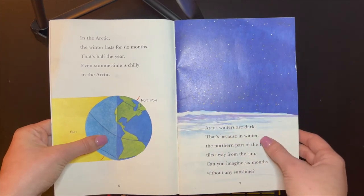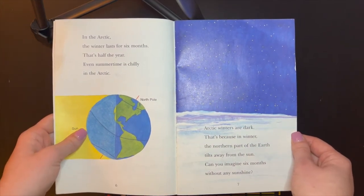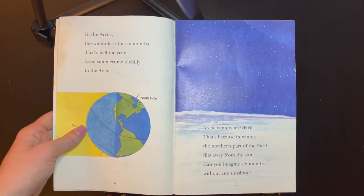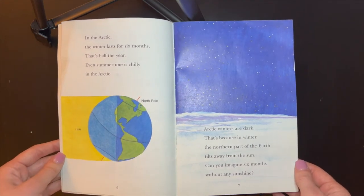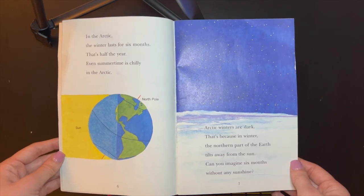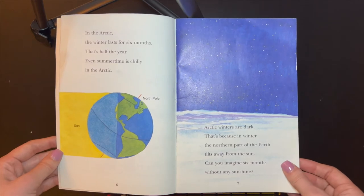In the Arctic, the winter lasts for six months. That's half the year. Even summertime is chilly in the Arctic. Arctic winters are dark. That's because in winter, the northern part of the Earth tilts away from the sun. Can you imagine six months without any sunshine?